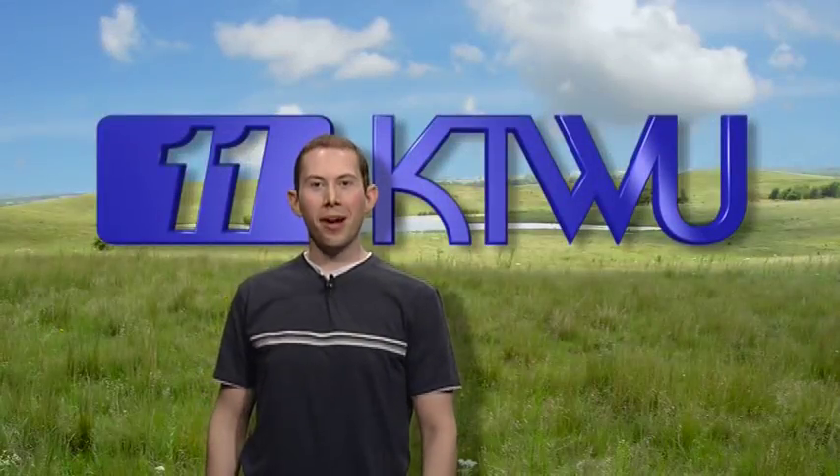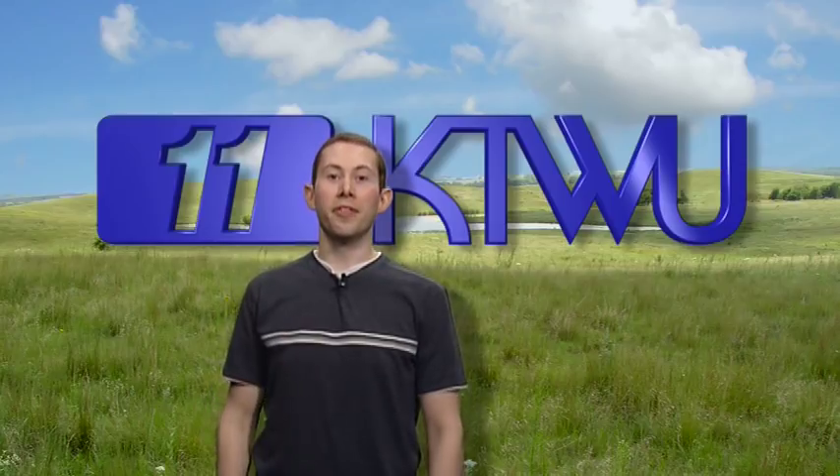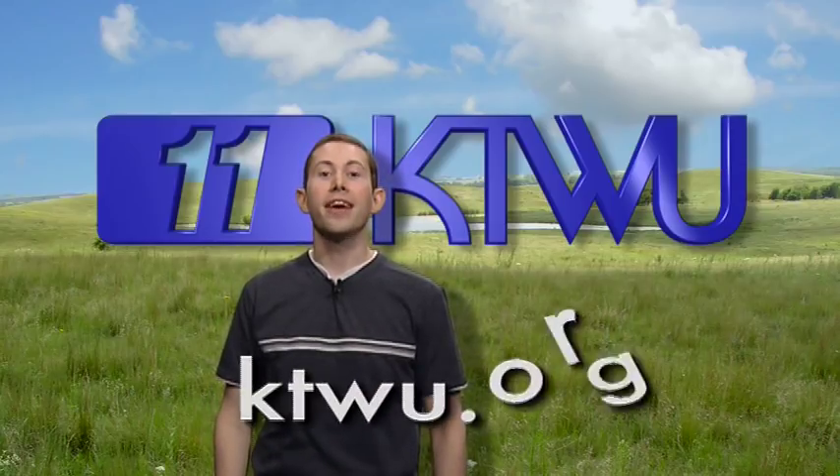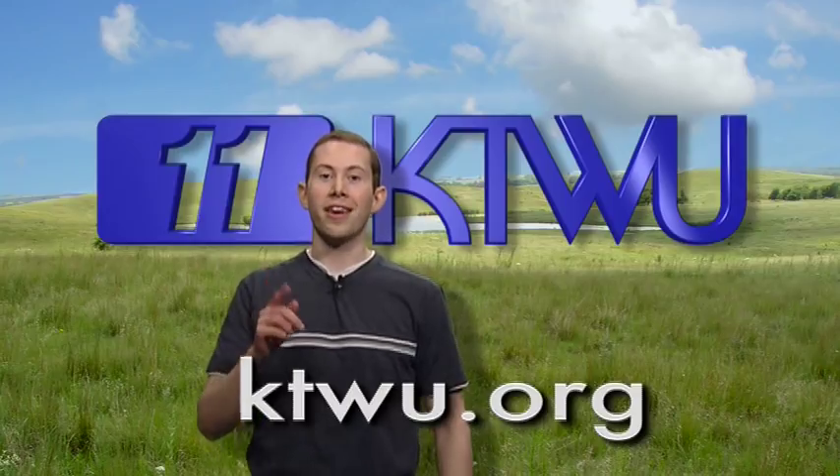Glad you could stop by to see a clip from KTWU. It's your input that helps make public television great. Consider a donation — browse over to KTWU.org right now.